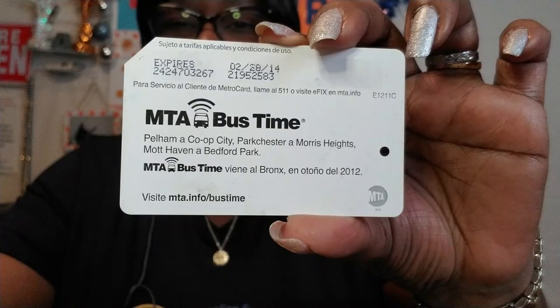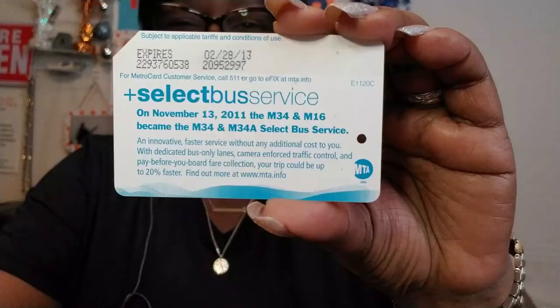What does this mean? Let's look at the breakdown to better understand this message. In the last lesson, I talked about MTA Bus Time. Select Bus Service is similar to that, with a twist. Before there was MTA Bus Time, we had Select Bus Service.